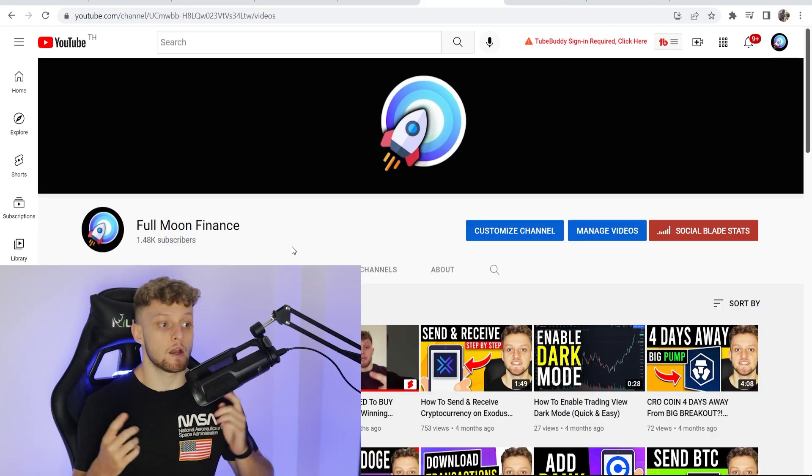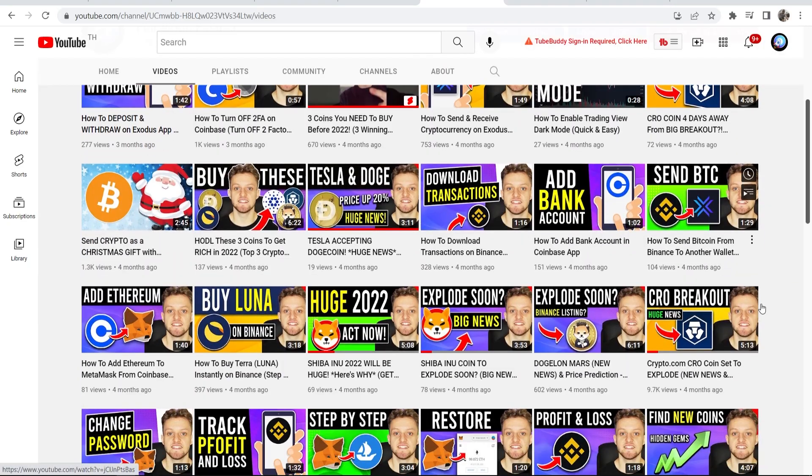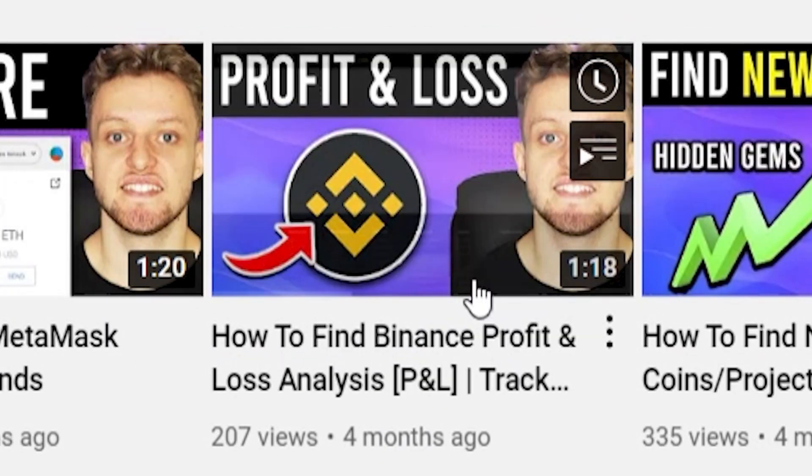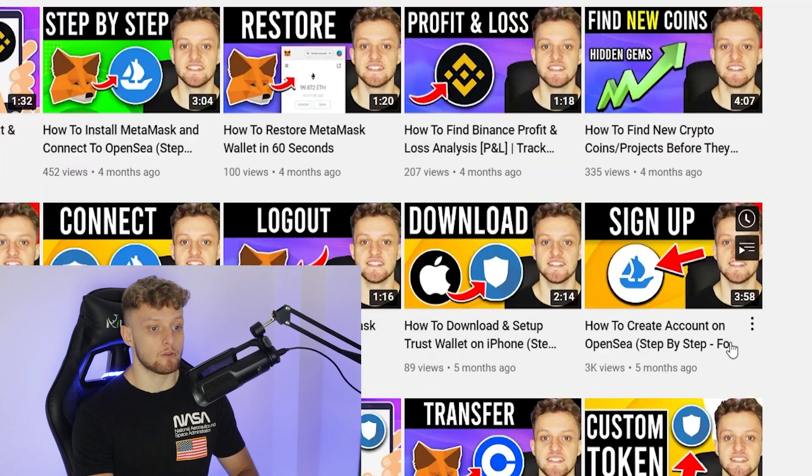Here are a couple of ways that you can do that, including the method I'm currently doing. I own a YouTube channel called Full Moon Finance — it's a crypto channel where I just post short, simple tutorials about crypto. I've got videos about how to buy different coins, how to find Binance profit and loss, how to create an account. These videos are targeted at beginners who want to learn about crypto and open an account and start trading. You can do the same thing with Binance, Coinbase, and any of your other affiliate programs.